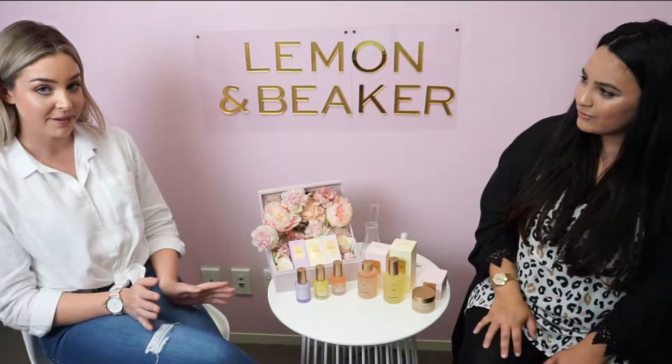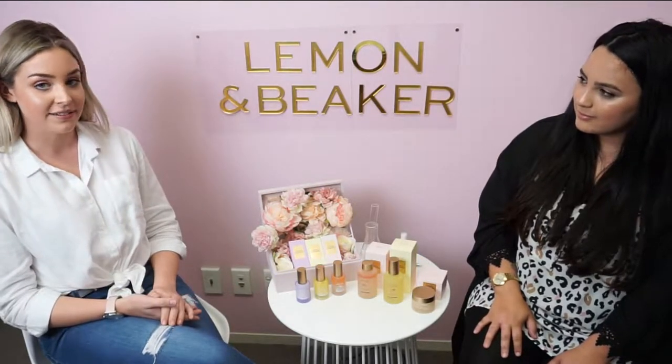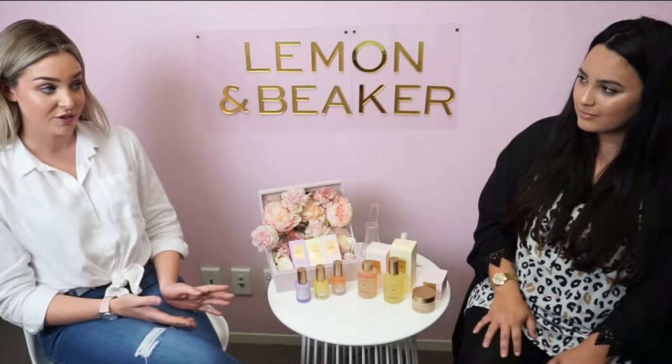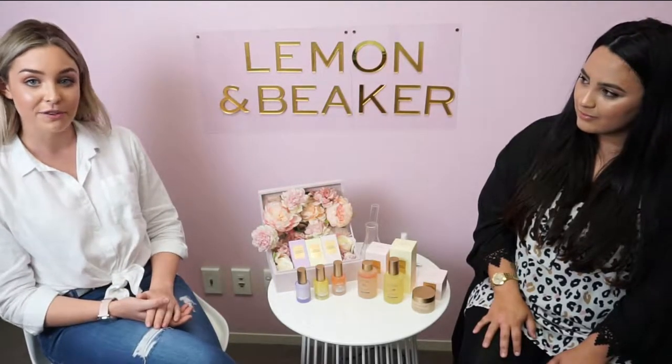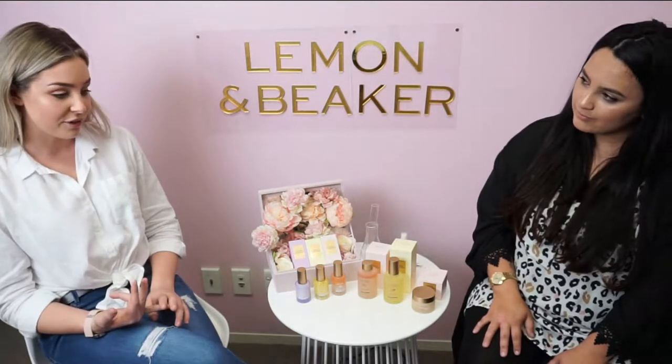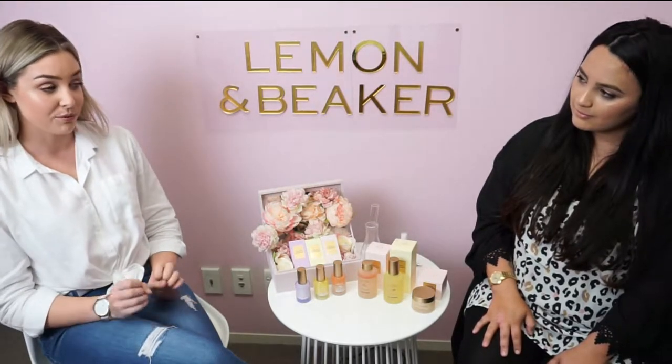Lemon & Beaker was founded by Grant and Hannah. Hannah has a background in skincare formulation and chemistry, and Grant has been in the pharmaceutical industry for quite some time. So both of them were the perfect match for creating a skincare brand that used premium botanical formulas, natural ingredients, and was really, really effective.